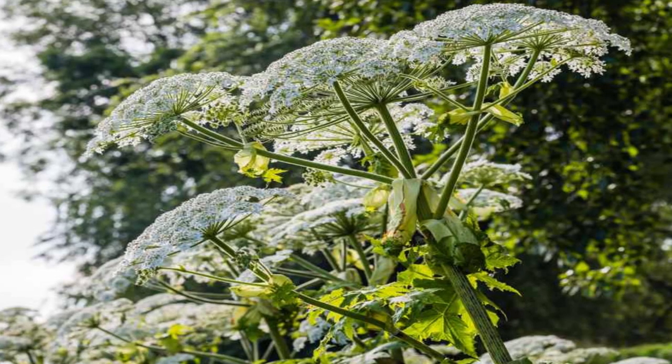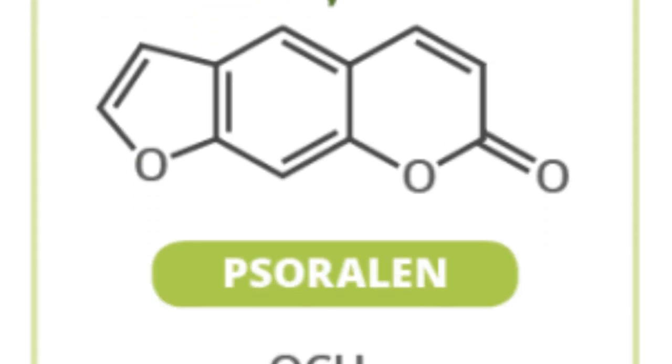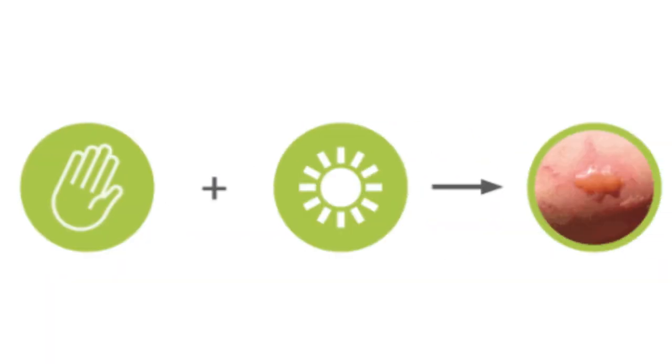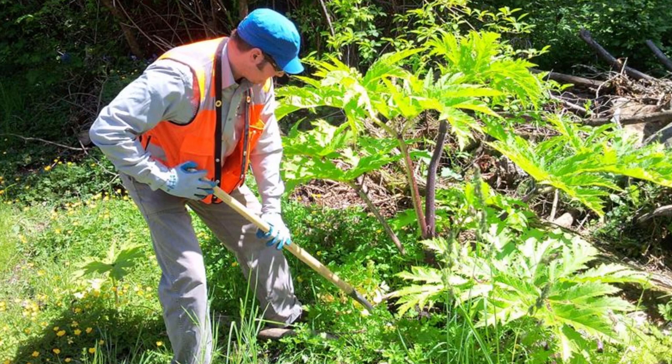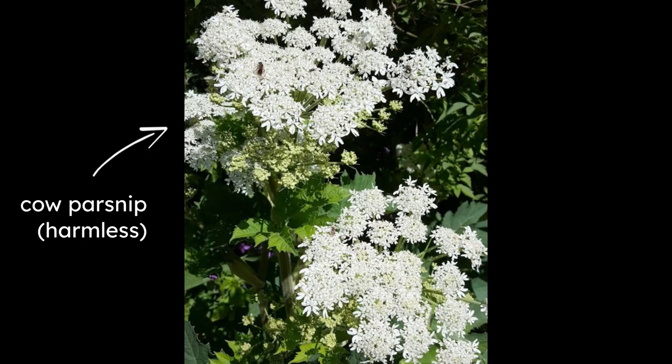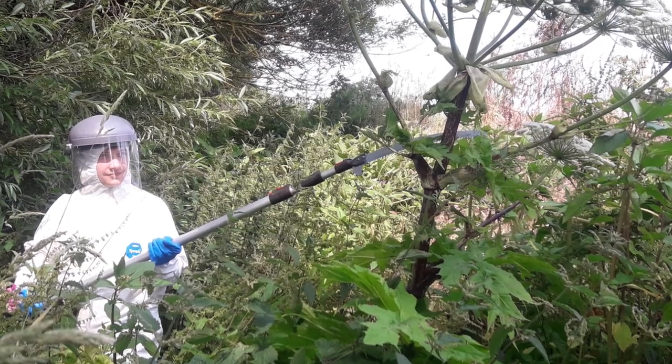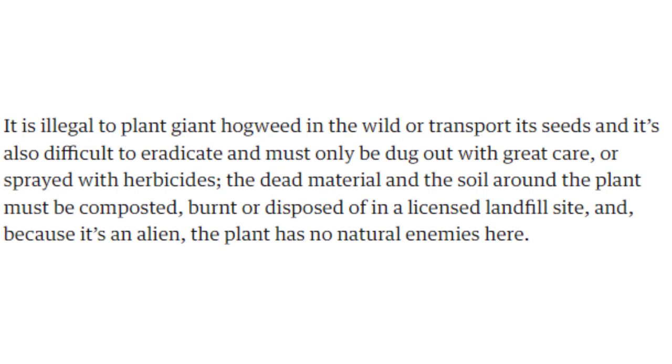Introduced as an ornamental plant in the 19th century, this harmless-looking plant grows up to 10 feet high. Despite this, it contains highly toxic sap that reacts with light when in contact with skin, causing blistering within 48 hours. Although not as difficult to control as floating pennywort, it looks almost identical to other harmless plants, and proper equipment is still needed to take care of it. It's also illegal to plant or grow.